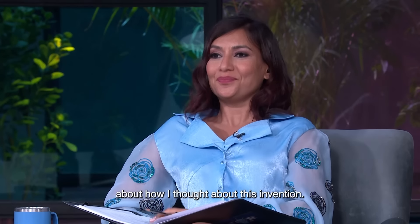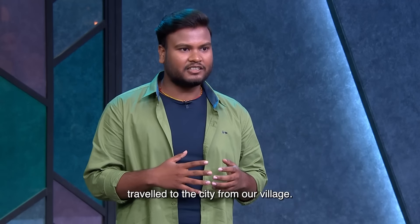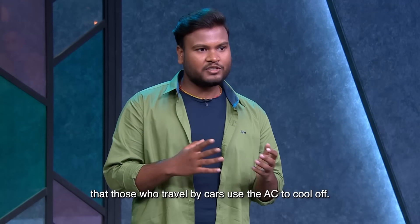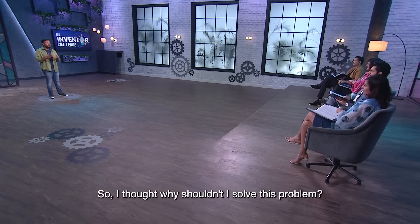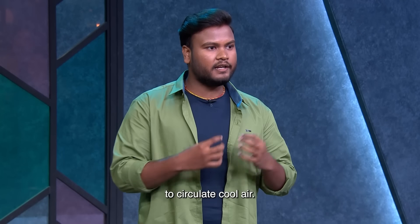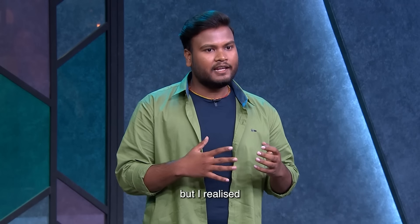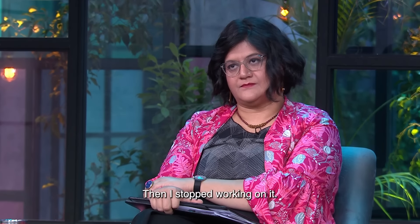I'm going to tell you a little story about my invention. I always had to travel with my uncle, and I noticed that cars have AC for the heat of the day, but two-wheelers have nothing. So I thought, why not solve this problem? I made a sleeveless jacket with a pipe and cool air circulated through it. When I made a working prototype and wore it, it was cold. But I thought the skin of the body could help it, so I stopped working on it.